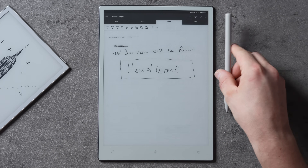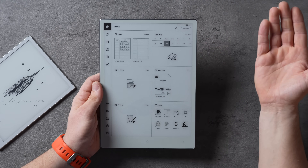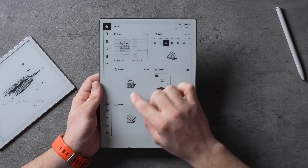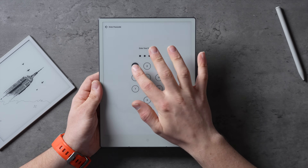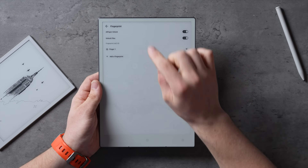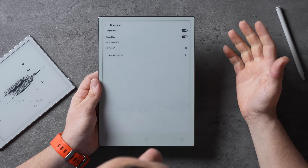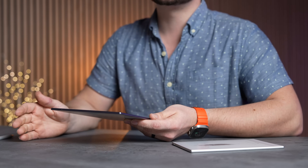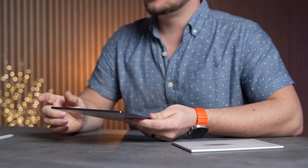Another cool feature I haven't seen on any other tablet is a fingerprint reader right on the top of the power button. Just like that, you can log in instantly. Going into fingerprint settings, you can add up to five fingerprints, so five users can access this tablet. You can use it to unlock the tablet and unlock files as well, which is really nice for securing your files and maintaining privacy.